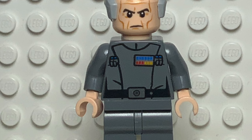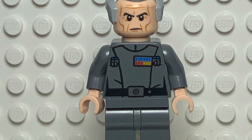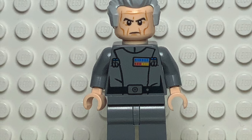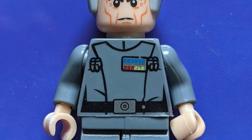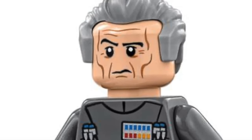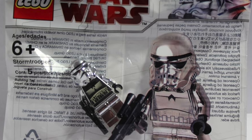Another minifigure I really want is Grand Moff Tarkin. He's one of the major villains in the original trilogy, appears throughout The Bad Batch and Star Wars Rebels, and is seen in some of The Clone Wars — just such an important character, and one of the most important characters I do not have in my LEGO collection. I really like the version from the 2016 Death Star; it's a very simple looking minifigure but I love the face print and the hair piece.